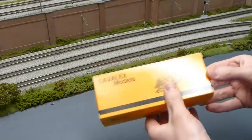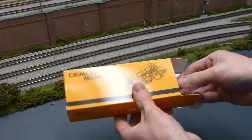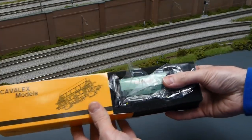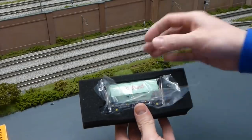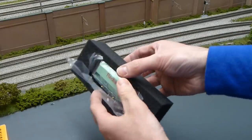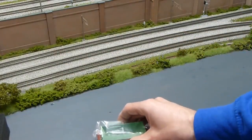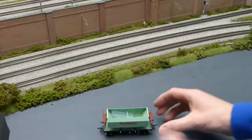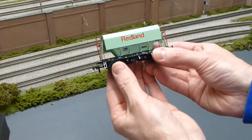Removing the wagon from the box — I've been told to be very careful because it's quite a finely detailed item. There's a foam insert which securely holds the wagon and a small polythene covering to protect it, and you can push this out from the back very carefully and there we have it: the Cavalex PGA hopper wagon.